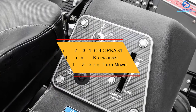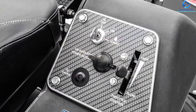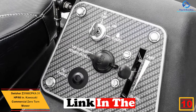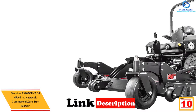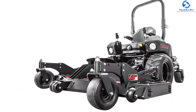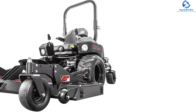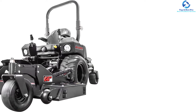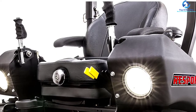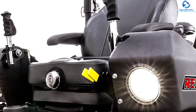Starting at number 10, we have the Swisher Z3 166 CPK, a 31 HP 66-inch Kawasaki commercial zero turn mower. The Z3 166 CPK from Swisher is the most powerful commercial zero turn mower. It has a unique and professional design perfect for the largest areas. The 66-inch deck can be easily flipped up for maintenance and cleaning. The 31 horsepower, 999 CC engine is installed with a Hydrogear 3400 transmission with power takeoff clutches.